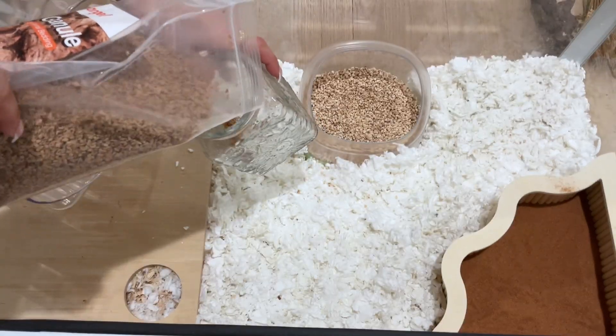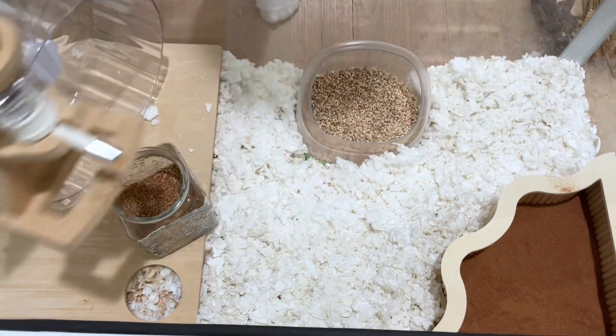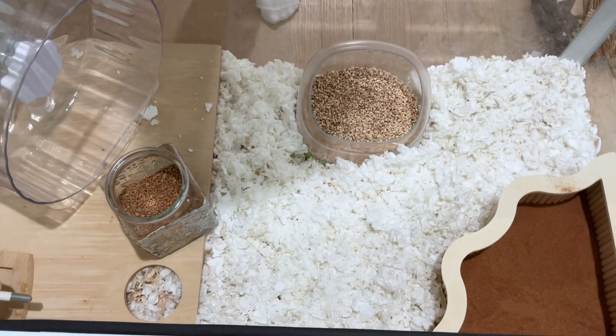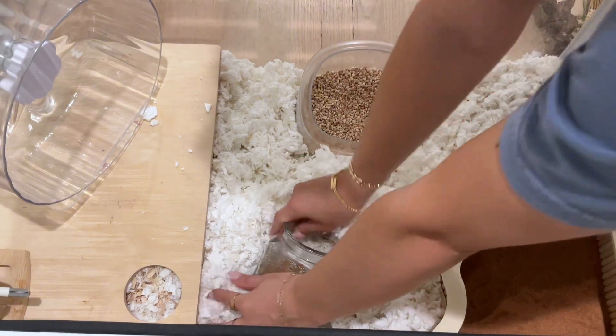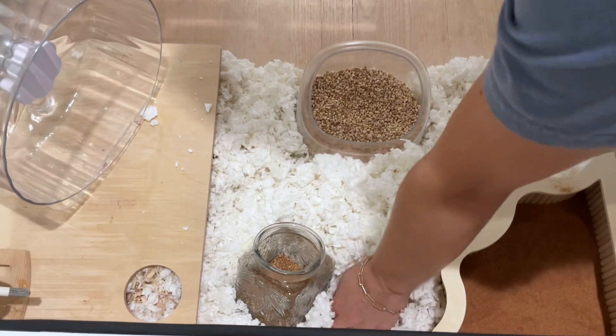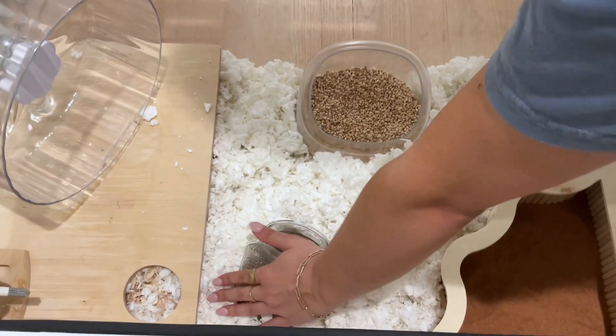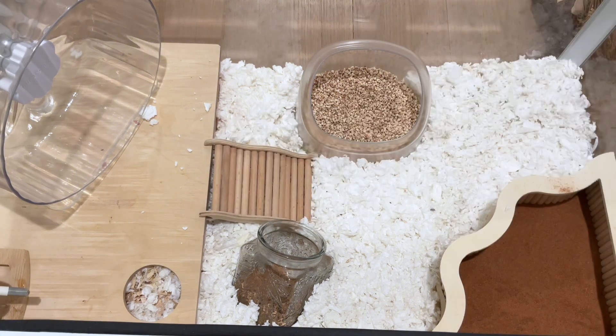Now I'm adding some of the soft cork granules into a mason jar and tucking that into his bedding. It's important to continue patting down the bedding so that the burrows can hold their structure.